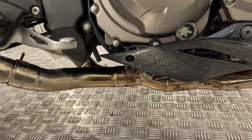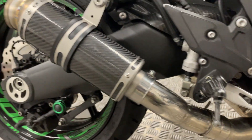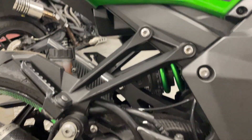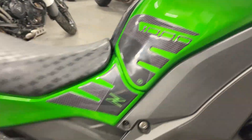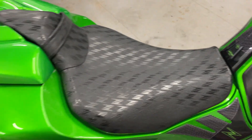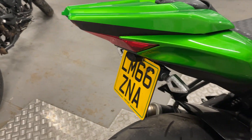It's got the dcat exhaust — so it's got headers, dcat link pipe, and SP Engineering stubby exhausts. Carbon fiber hugger, spring all clean, nice tank, all looks very good. Seat's good, it's got a seat cowl and comes with the rear seat as well — tail tidy.